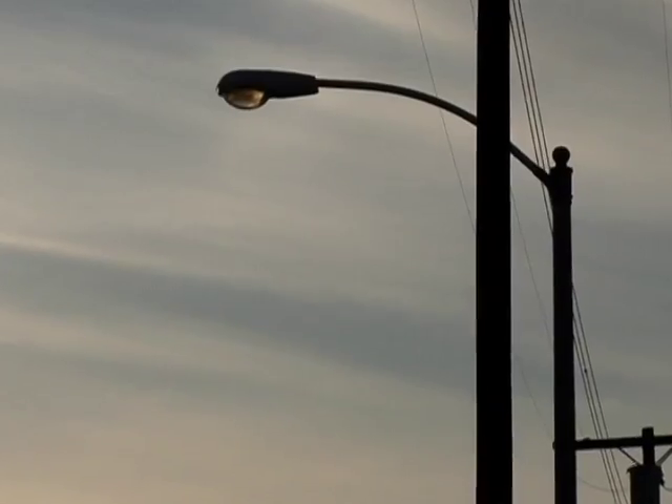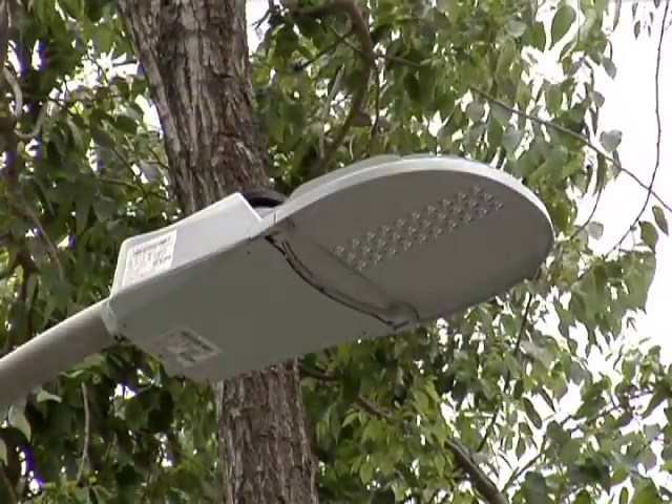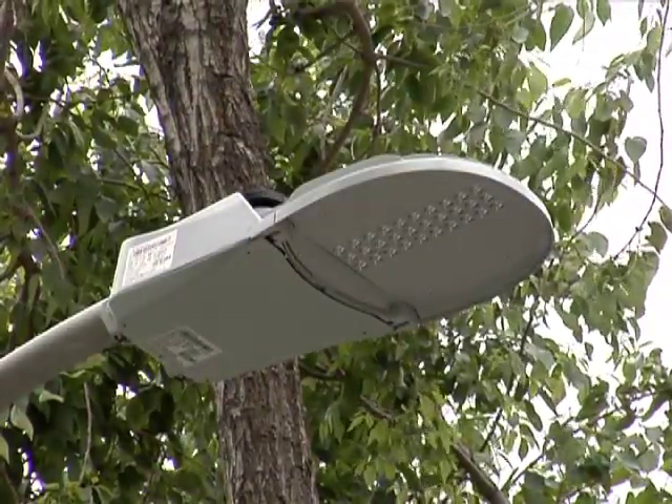Our goal is to help determine the feasibility of replacing the present high pressure sodium lights on this street with LEDs, or light emitting diode lights. LED street lights offer greater energy efficiency — they save about 40-50% off the energy bill from the high pressure sodium lights that they're replacing, and they last longer.